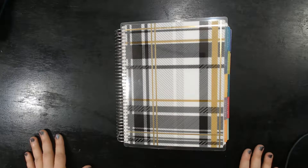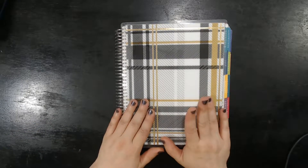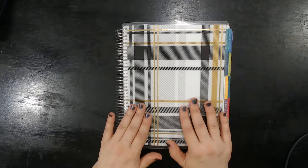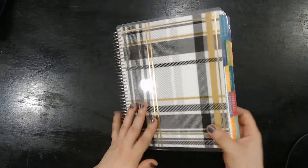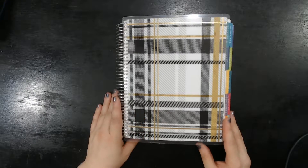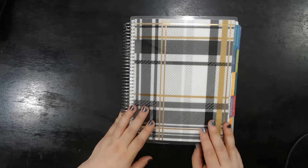Hello and welcome back to Productive Dragons channel. My name is April and today I am doing a flip through of my old EC — or Erin Condren, for those of you who don't know what EC means. It is a July 2017 through December 2018 planner. It's very chunky, as you can see, and I got this through a buy-sell-trade group on Facebook. So without further ado, let's do the flip through.